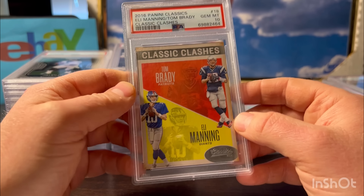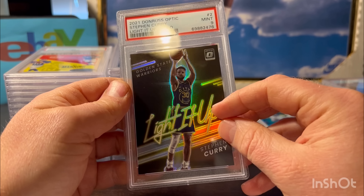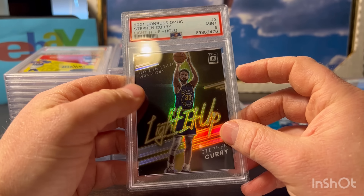Almost done. 2016 Panini Classics - Eli Manning and Tom Brady on the same card. Fun to have these two on the same card because Eli Manning beat Tom Brady in two Super Bowls. I don't think any player can say that - that's crazy. He's got Tom Brady's number, that Eli. Gem 10, nothing wrong with that card.